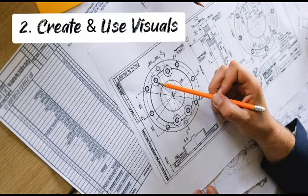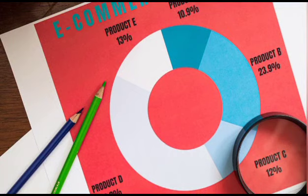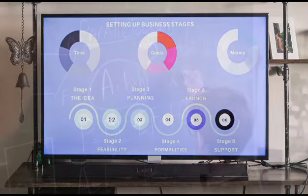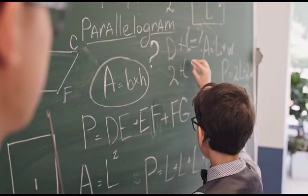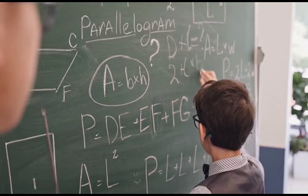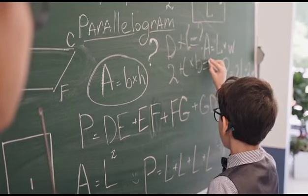2. Create and use visuals. Use concept maps or diagrams to visually represent information and relationships between different concepts. This technique can help you grasp complex topics, see the big picture, and reinforce understanding through visual cues.